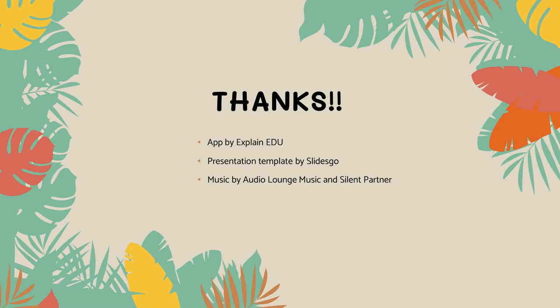Thanks for watching and hope you enjoyed the video. See you next time. Bye-bye.